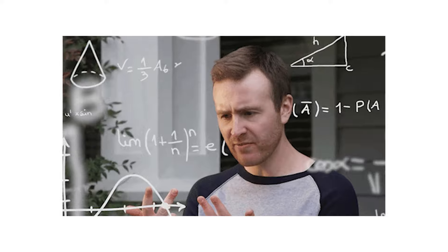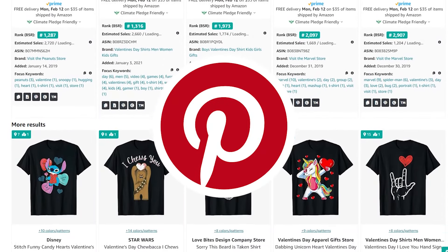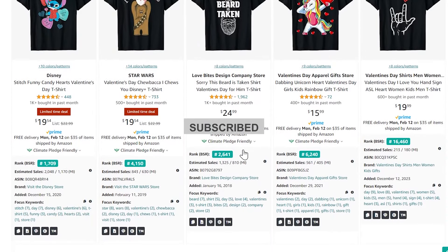Now, how do you market your designs? There are a lot of marketing strategies. Today I will cover the Pinterest method, and in future videos I'll cover more unique ways to market your designs, so subscribe to be the first to watch them.